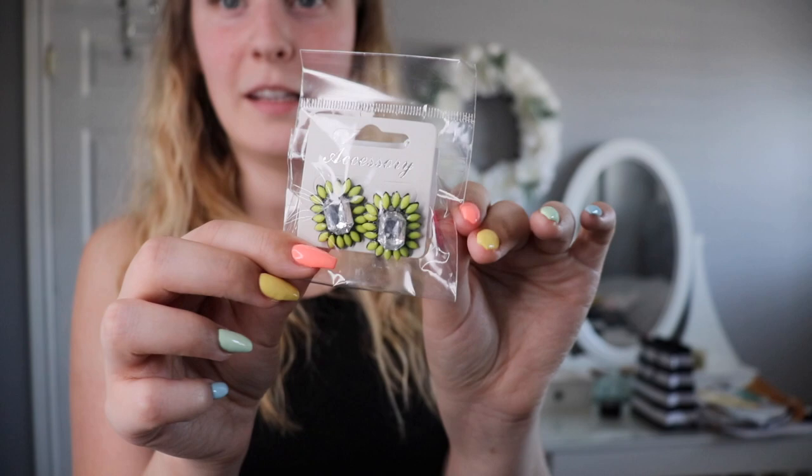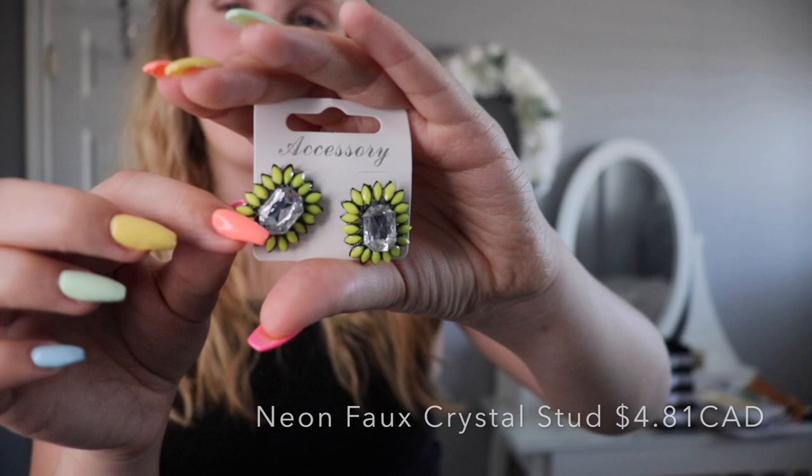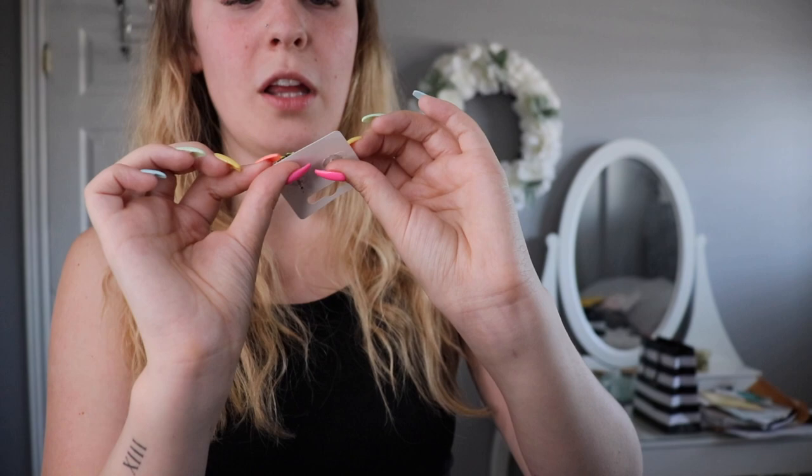The last set are super gaudy studs — I was thinking maybe for the music festival. They're pretty heavy so I don't know how my ears will hold up with them. They're a neon yellow color with a giant stone in the middle, though they have a lot more black in them than I thought they did. I think they'd be kind of cool for the festival.